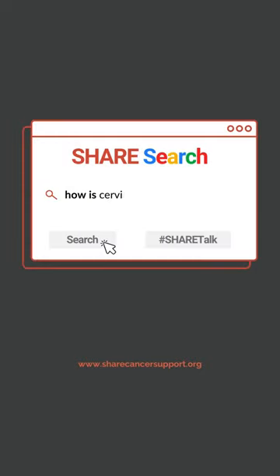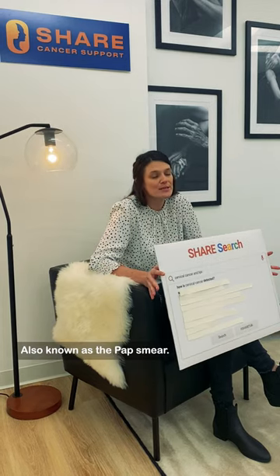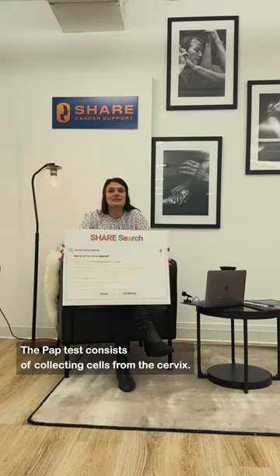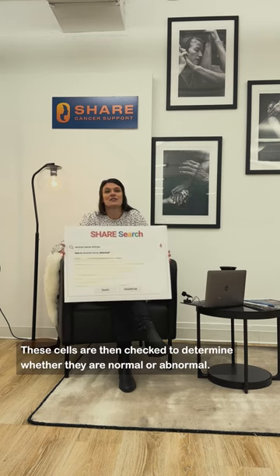How is cervical cancer detected? The most common screening test that detects cervical cancer is the pap test, also known as the pap smear. The pap test consists of collecting cells from the cervix. These cells are then checked to determine whether they are normal or abnormal.